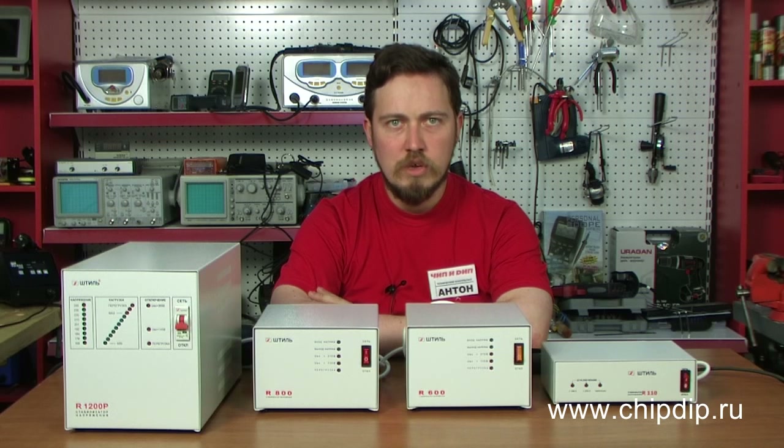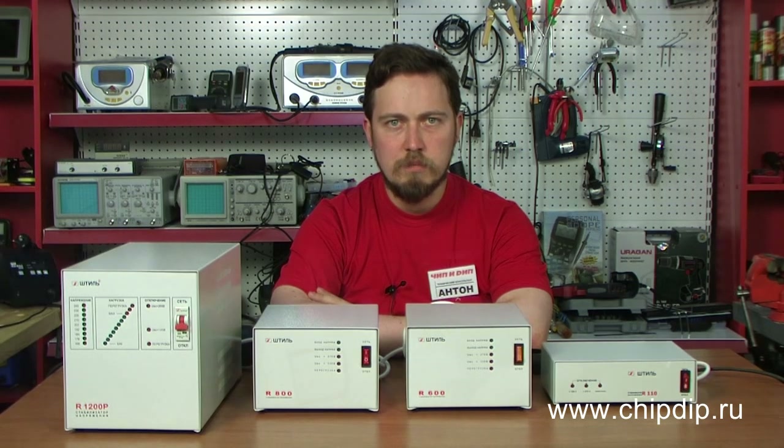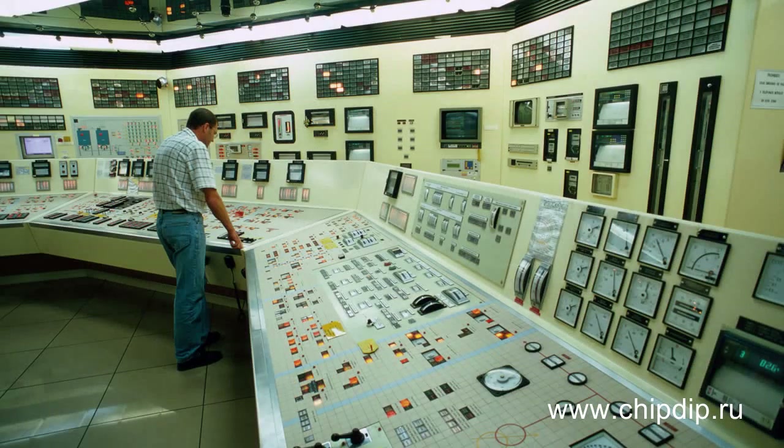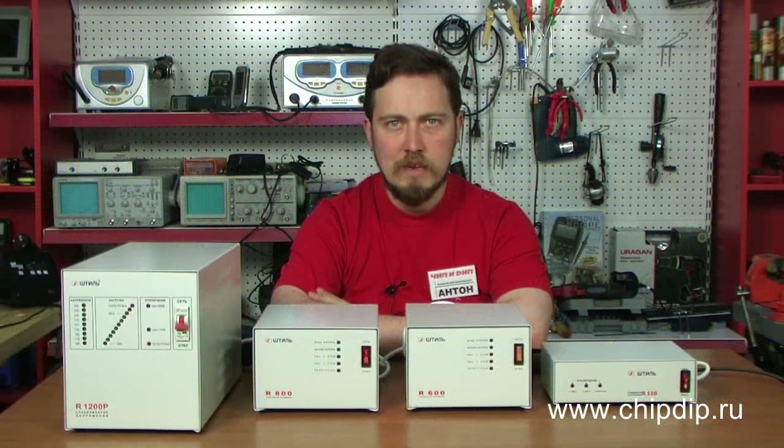Steel Voltage Regulators have saved money and efforts of many companies. They have prevented equipment breakdown and consequential shutdown, as well as the possible service denial to customers. Steel ensures stability of power networks in scientific and industrial laboratories, medical facilities and other establishments where precision and accuracy of measurement is necessary.